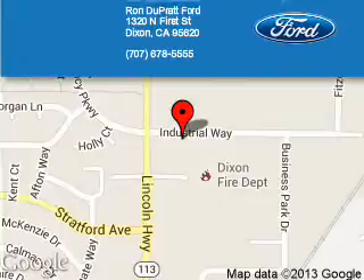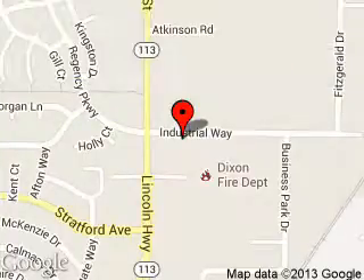Ron Duprat Ford is dedicated to doing everything possible to ensure that the experience you have selecting your next vehicle is a pleasant one. We are located at 1320 North 1st Street, Dixon, California, 95620. See you around. Thank you!